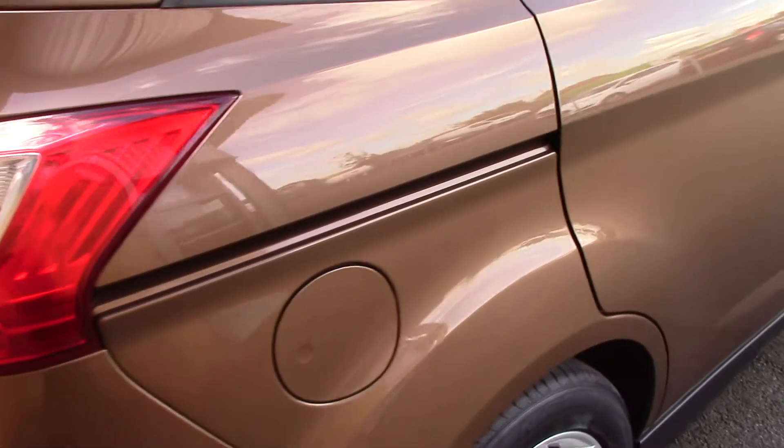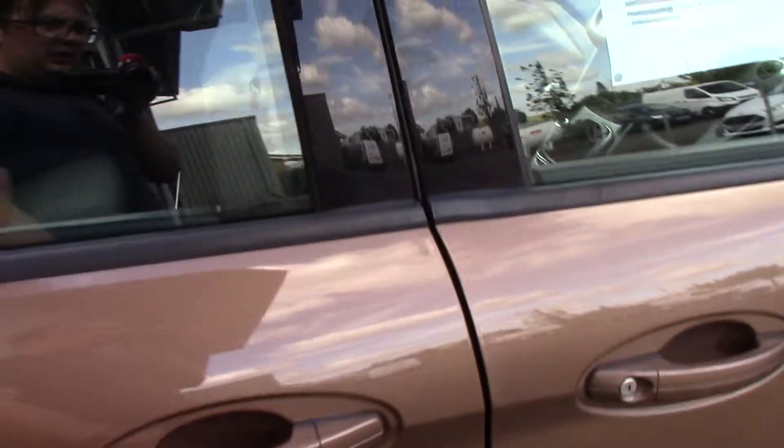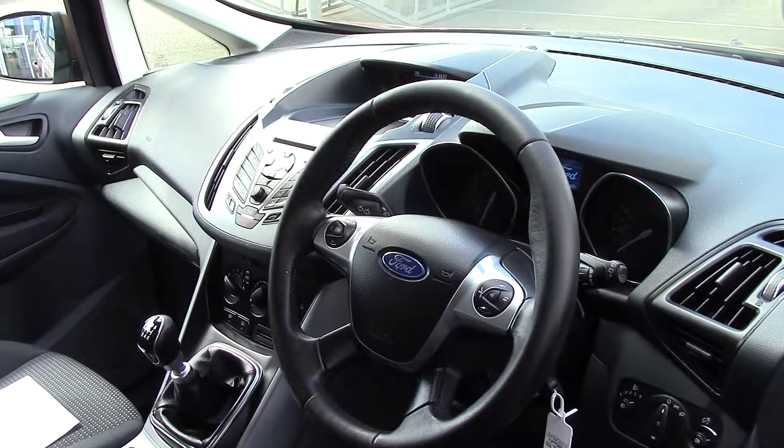This vehicle also comes with our free 3-year parts and labour guarantee. As we make our way towards the driver's side of the vehicle, you can get a look at all of the various instruments as well as this grey cloth seat interior.